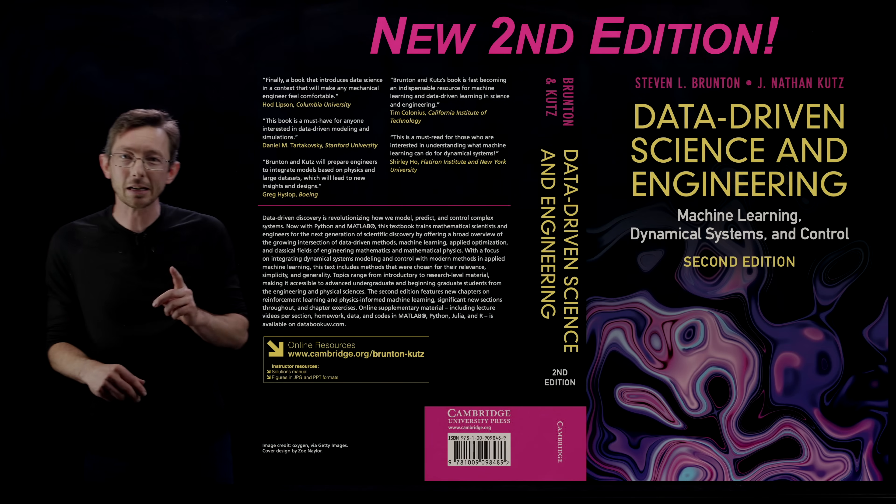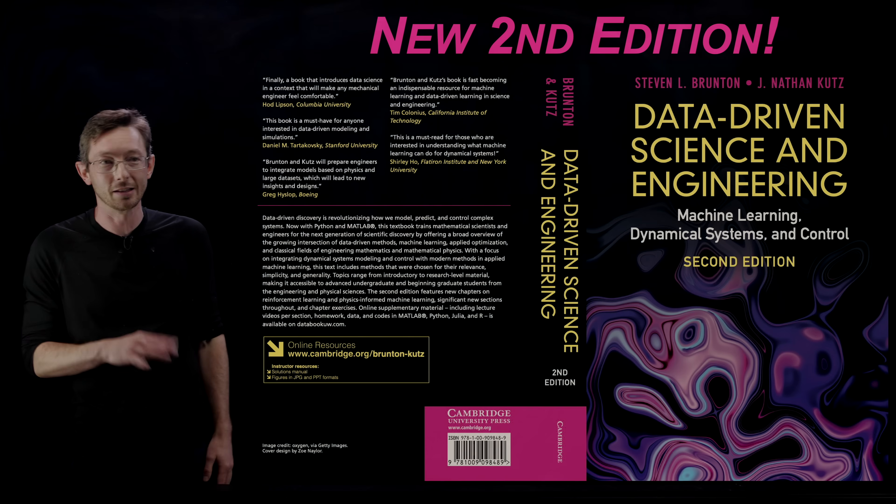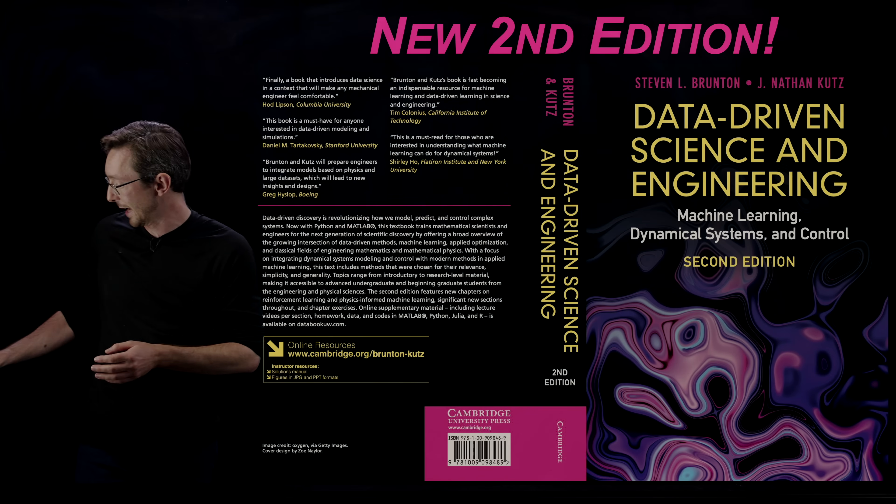Chances are very good. I will put a link in the description to a PDF of this book so you can read it, usually for free. Stay tuned for that down below.